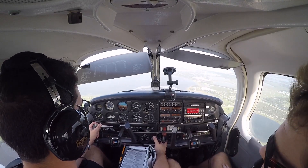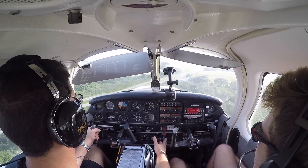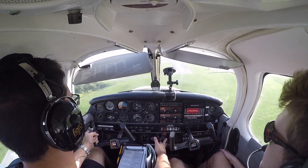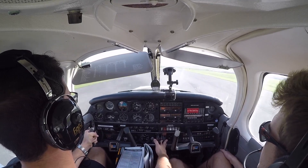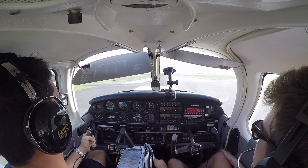Change of plan — Winterhaven was on the way back so we're doing a landing there. Soft pillow landing — not sure if he's wheeling.